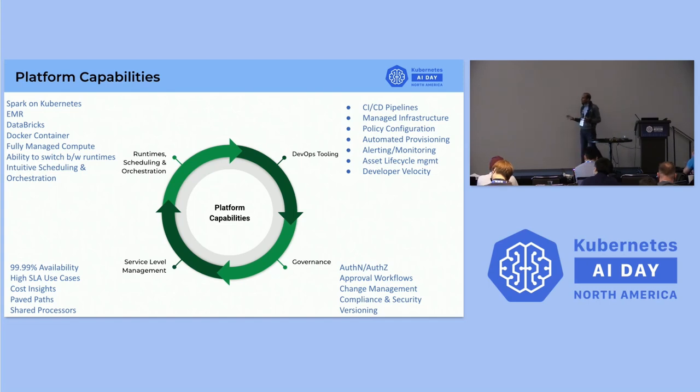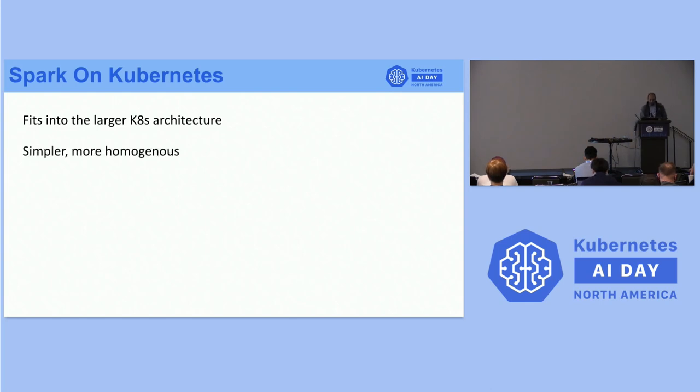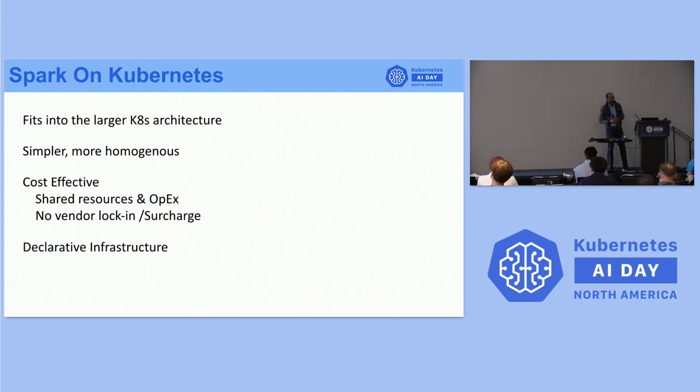Here is a quick 30,000-foot view of all our capabilities. I want to touch on one specific runtime since this is a Kubernetes conference: we provide Spark on Kubernetes, which is a Google open source project. The reason we use it is that most of our services are in Kubernetes, so we want to provide the Spark runtime in Kubernetes infrastructure as well. It's simpler, more homogeneous since everything is Dockerized, very cost-effective with no vendor lock-in or surcharge, and shared resources with shared OPEX. It's fully declarative infrastructure and our developers love using it.